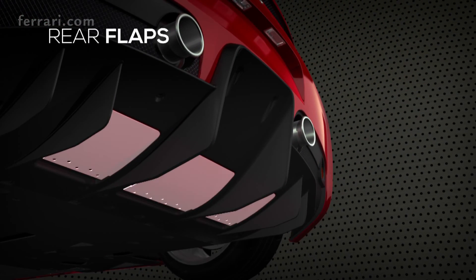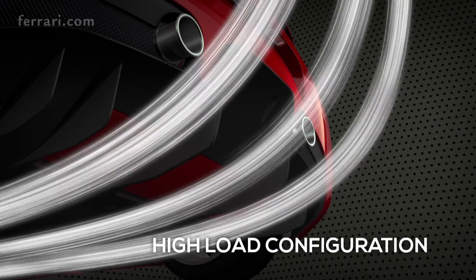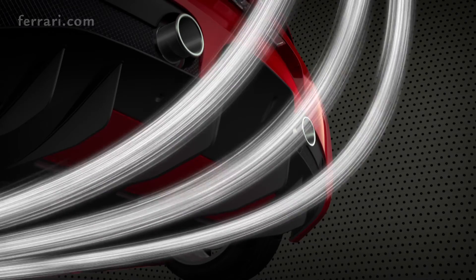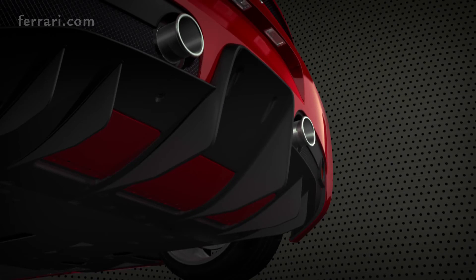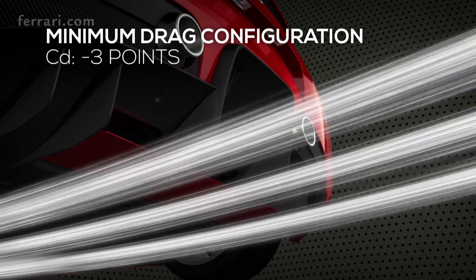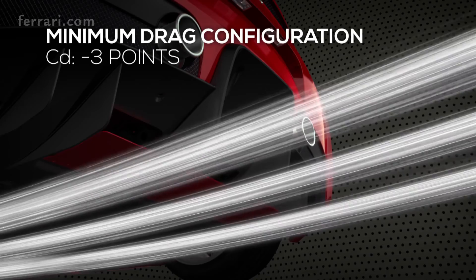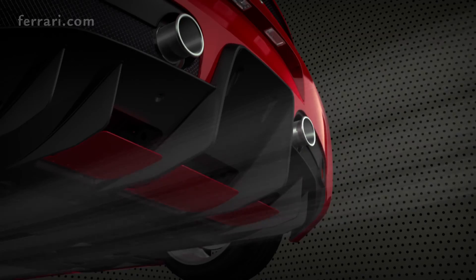The rear flaps have two different configurations. When raised, the airflow hugs the diffuser, generating higher downforce for maximum expansion. Thanks to sensors and a specific algorithm, the rear flaps can be opened to a 17-degree angle, stalling the diffuser and reducing CD by three points for maximum longitudinal acceleration.